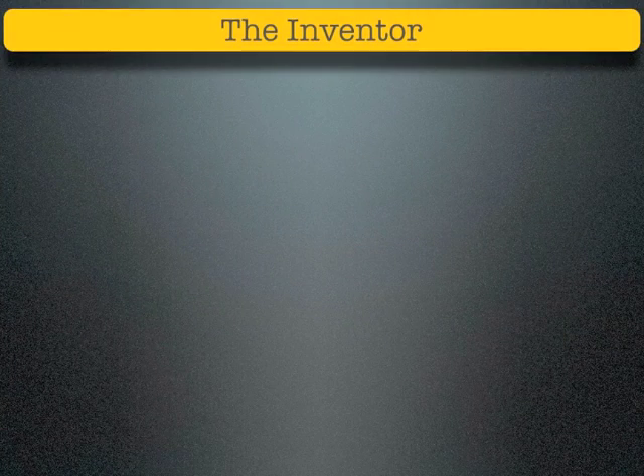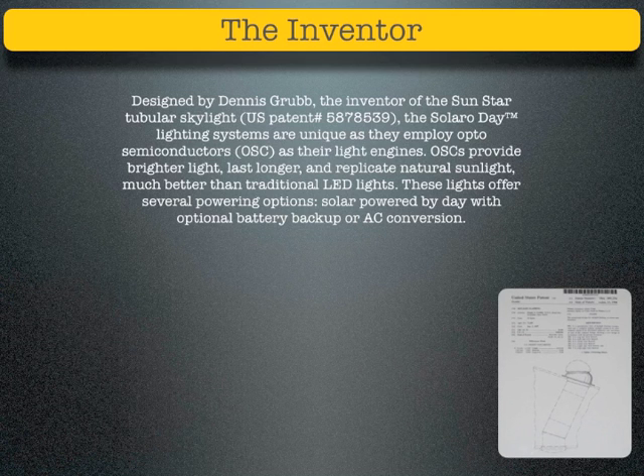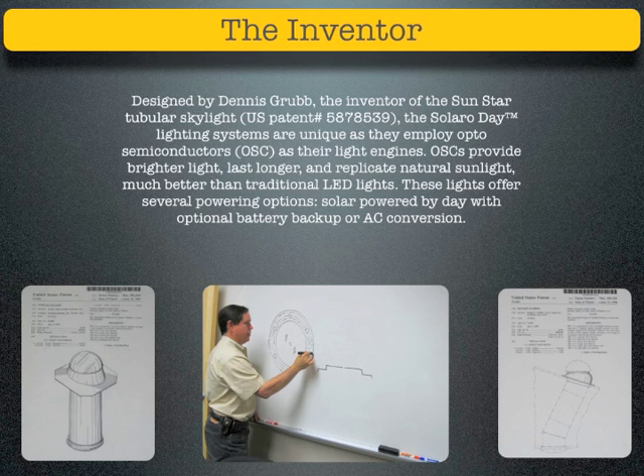Designed by Dennis Grubb, the inventor of the Sunstar Tubular Skylight, the Solaro Day Lighting Systems are unique as they employ opto-semiconductors as their light engines. Opto-semiconductors provide brighter light, last longer, and replicate natural sunlight much better than traditional LED lights.